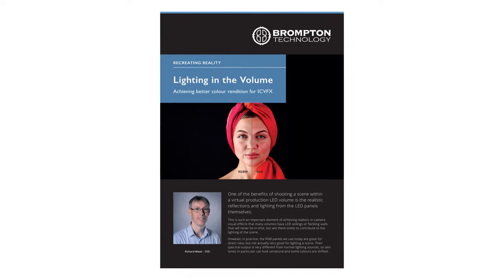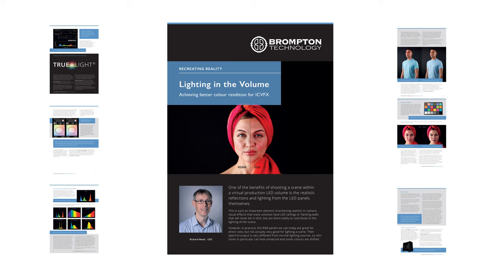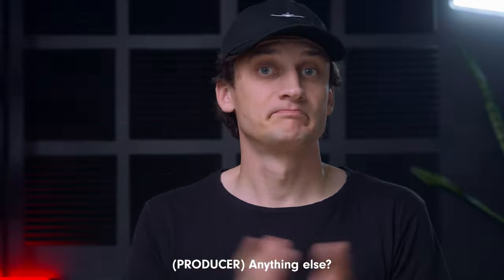If you're interested in a deeper dive on TrueLight, Brompton CEO Richard Mead has a full paper on their website that I've linked in the description of this video. That's it — until next time, see you later.